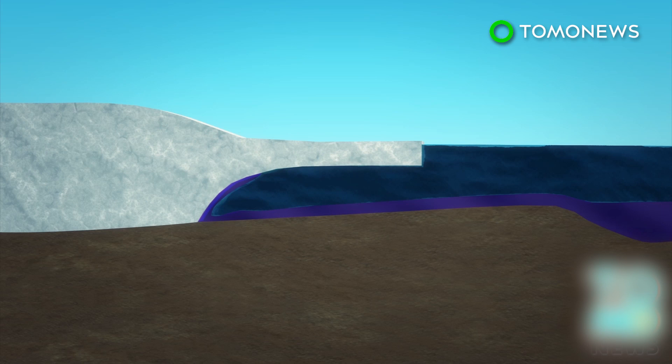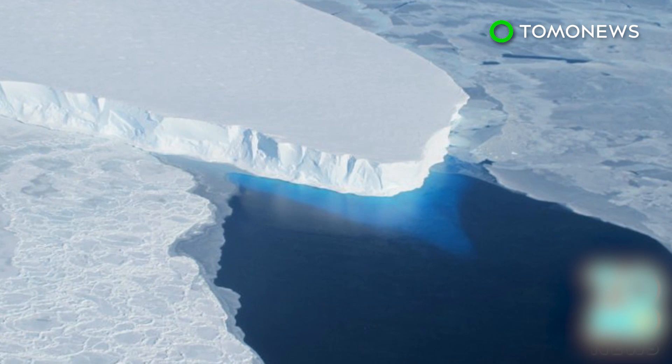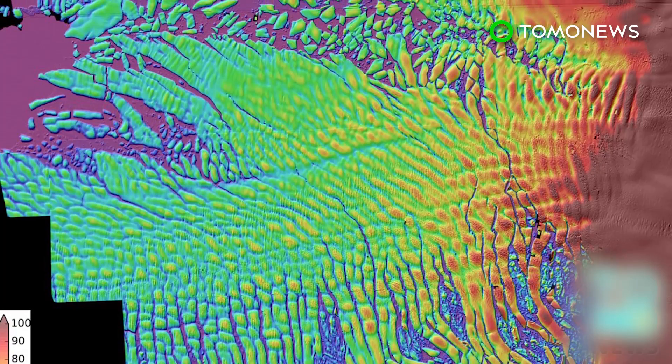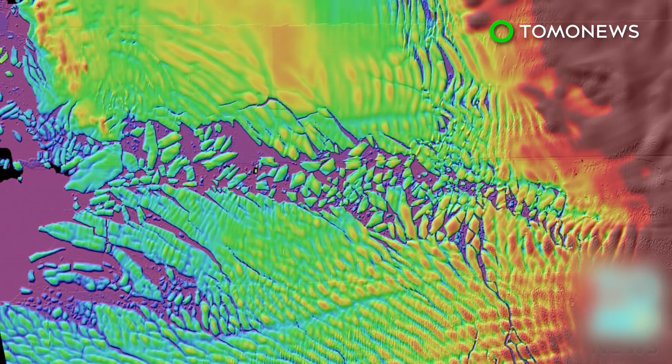Another study shows that warmer water at the depths of the ocean forms caverns beneath the ice, wearing away ice grounded on the ocean floor. These studies conclude that Antarctic instability will significantly contribute to sea level rise in the decades to come.